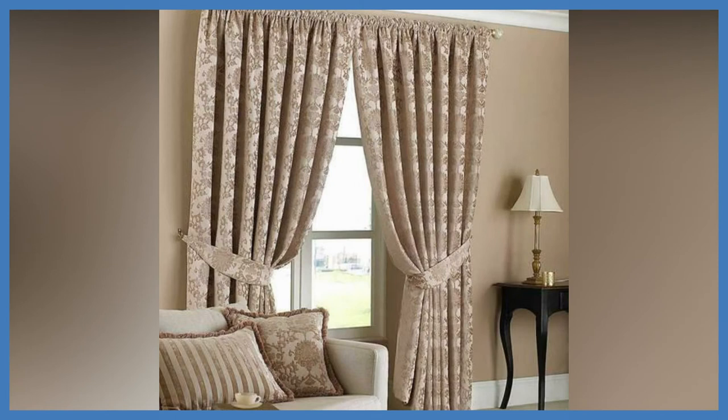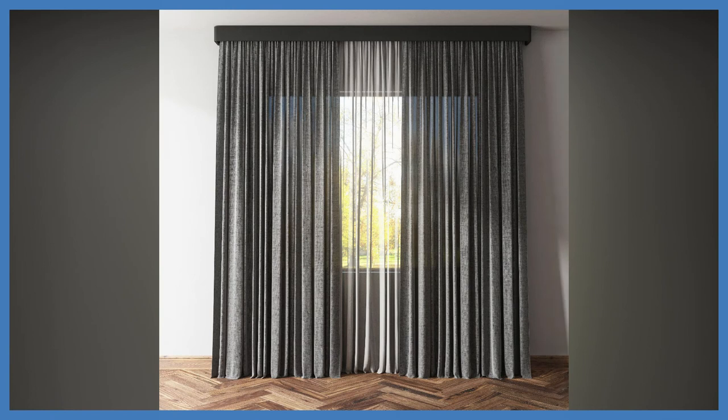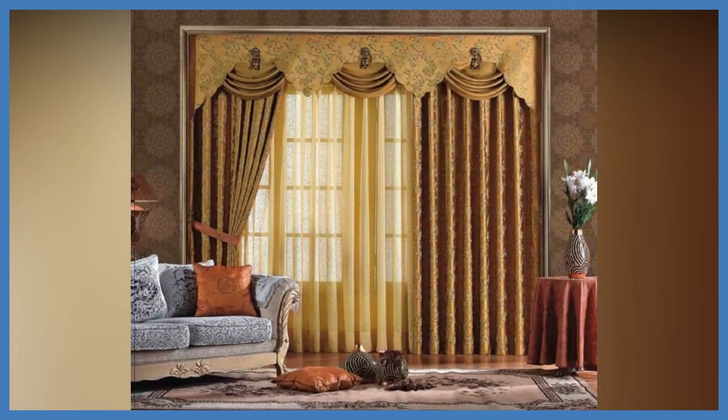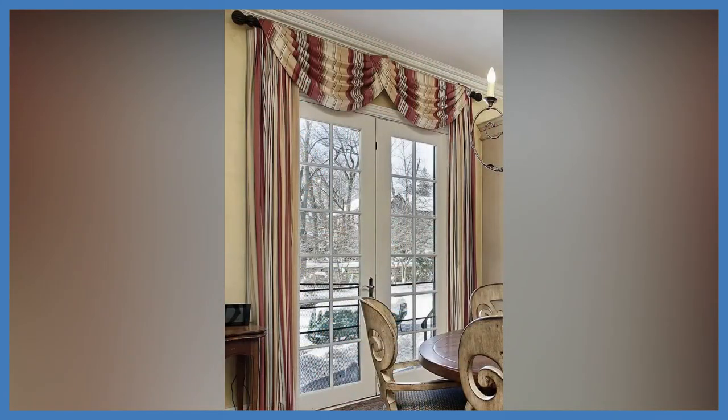Whether it's pastel-toned fabric or a textile with different tones interwoven into the fabric, from innovative shapes to impactful color combinations, bold design statements are the perfect way to set the tone for living. Dress your windows in bold fabric prints, or for a more subtle look, consider a window treatment style with interesting construction like unique pleating, folds, or cutouts.